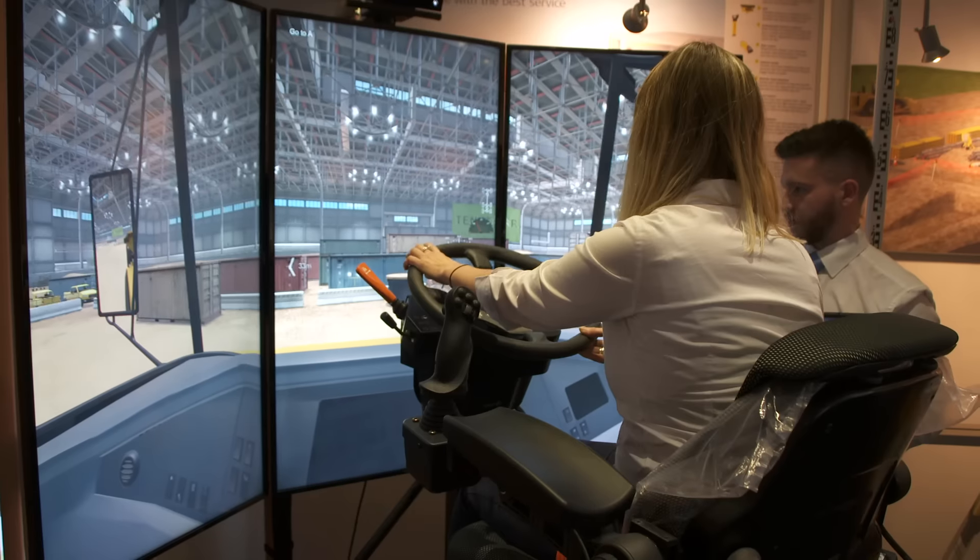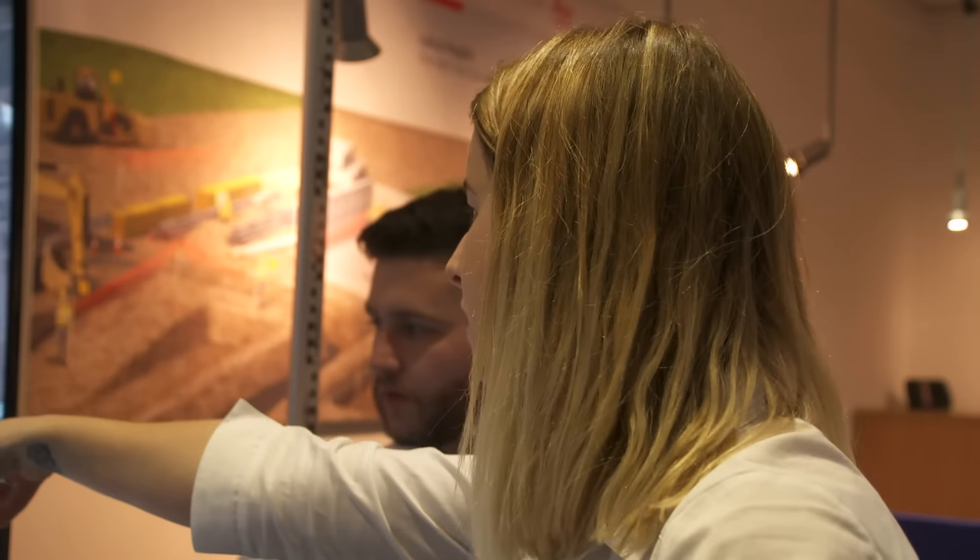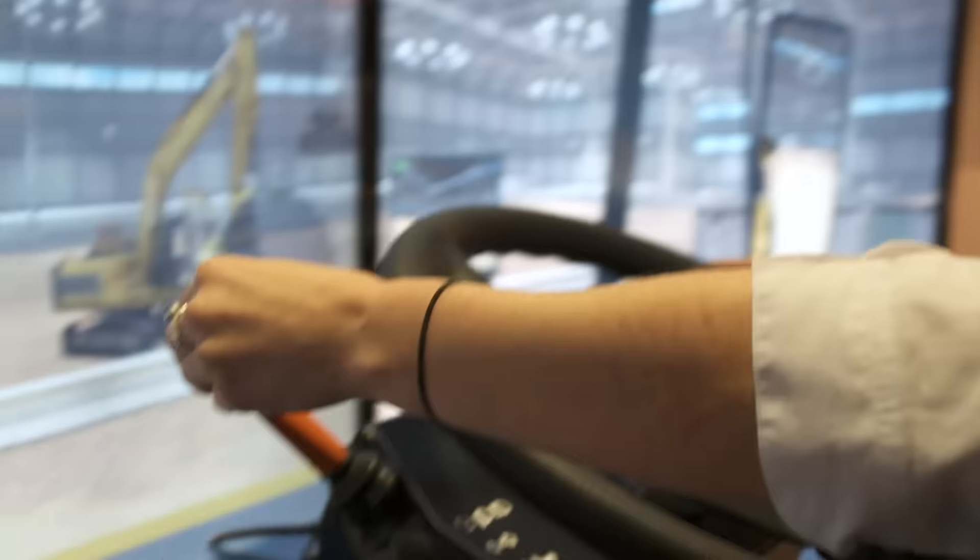Young people aren't so much interested in holes in the ground. They see construction as perhaps a dirty industry. But what's going out there in the marketplace at the moment in terms of technology, innovation, digital modelling and simulation — it's quite exciting really. And I think we need to use that as a good driver to try and bring new people into the sector.